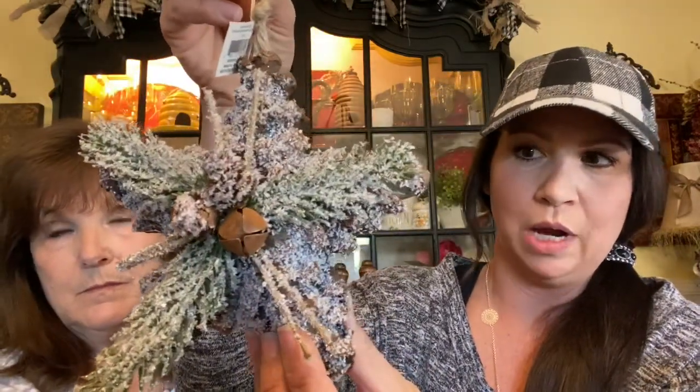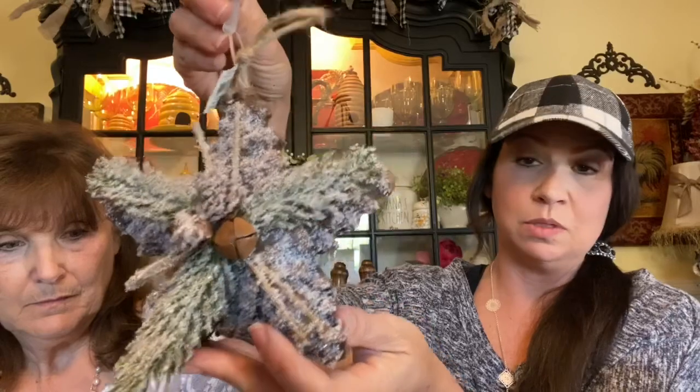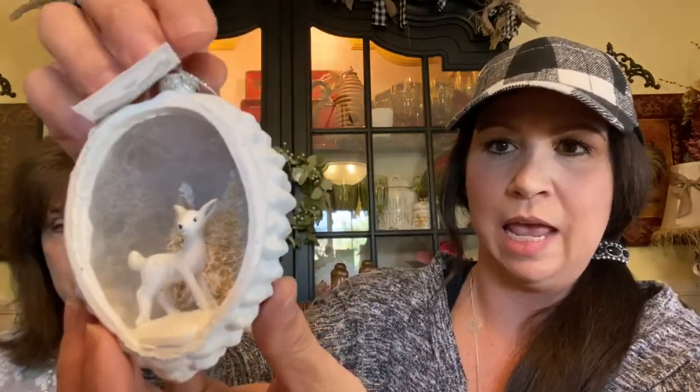I absolutely love this star — isn't it super pretty? The back is all made up of pine cone pieces, and it was only $1.98. I also got this darling resin piece that almost looks like a little half of an egg with a cute little scene in it. For those of you that watched last year's tour, I did a lot of retro vintage looking ornaments. The coffee bar and kitchen will have a little of the traditional with the retro.